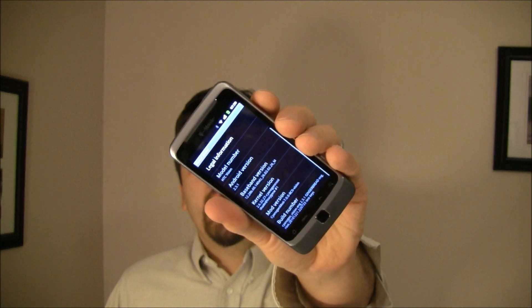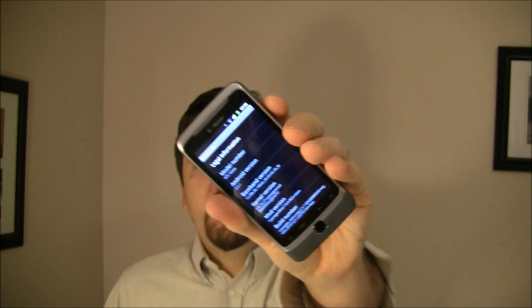Hey guys, it's Joe for Pocketnow.com, and gingerbread is the big news. The question really is who's going to make it to market first — independent developers or hardware manufacturers? When you've got a device all to yourself and can cook your own ROM like Samsung did with the Nexus S, the Nexus S wins. But for everybody else, it looks like it's going to be the community developers. Thanks to one of our Pocketnow readers, we can show you an early look at CyanogenMod 7 for the G2 running gingerbread.